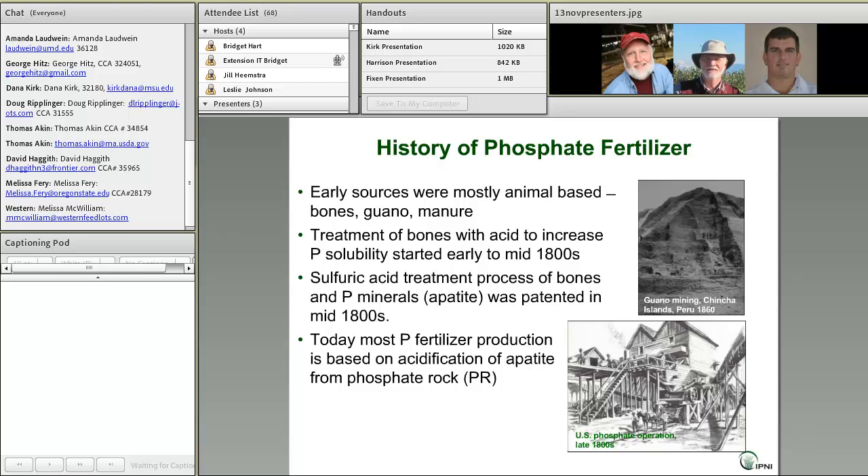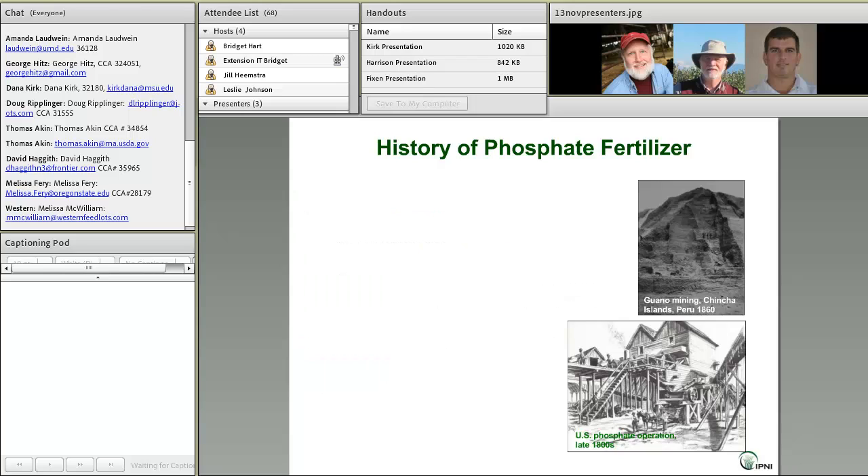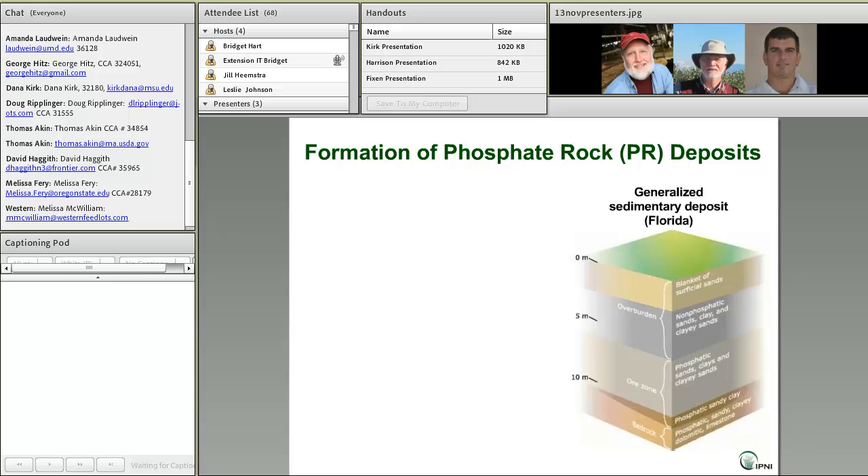Today, phosphate rock is the major raw material used in the production of practically all phosphate fertilizers. Now let's take a deeper look at phosphate rock.